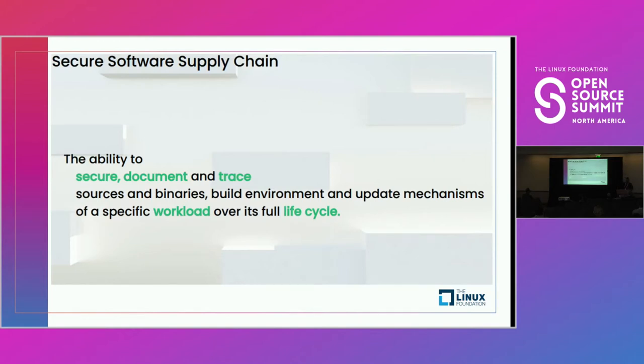A secure software supply chain allows a company to secure, document, and trace sources and binaries, build environments, and the update mechanisms of a specific workload throughout its entire functional life cycle. The focus is on product support through that life cycle. These are not really immutable products anymore — they're being updated quarterly, monthly, weekly, potentially daily, depending on the attacks that are out there. You need something that is much more responsive.